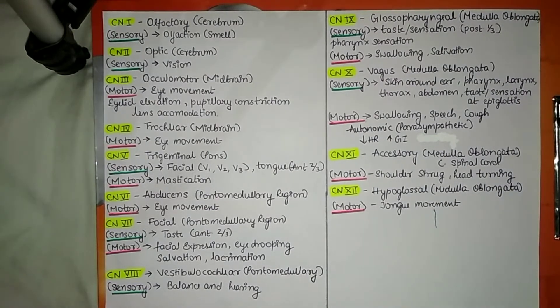Hello guys, in this video we will be discussing about cranial nerves, their names and their functions.